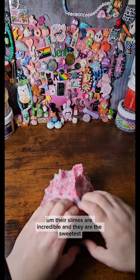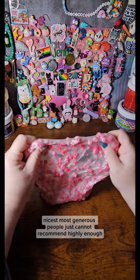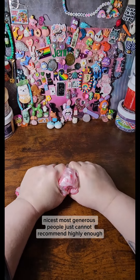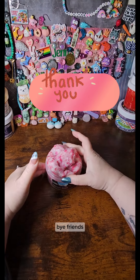Their slimes are incredible, and they are the sweetest, nicest, most generous people. Just cannot recommend them enough. Bye, friends.